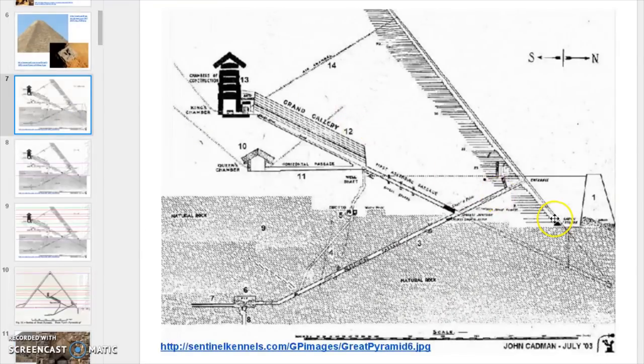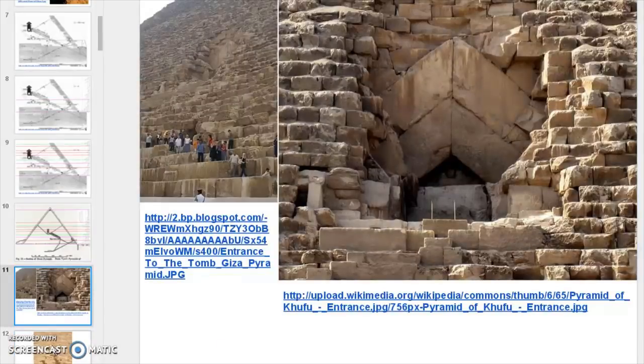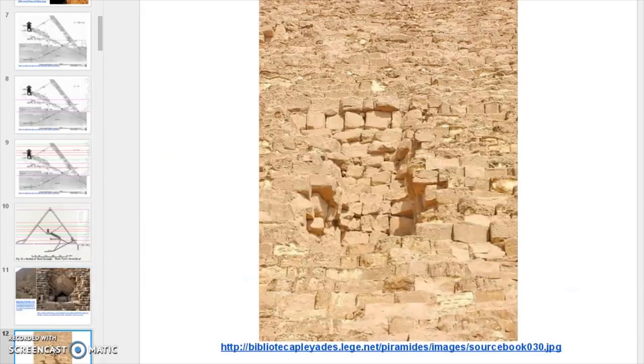When people go in, they actually come through this tunnel right here into the structure so that Grammy doesn't slide down that descending shaft — it is a pretty steep shaft. This is the dimple on the other side, which gives us a hint to the elevations of the water on the outside, and why I say it should be at a higher elevation than Mr. Cadman suggests.